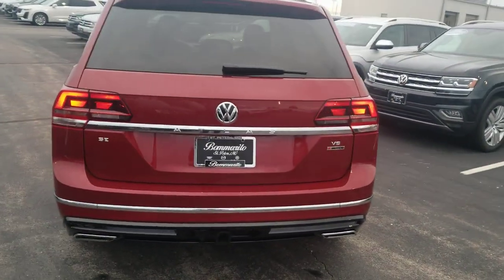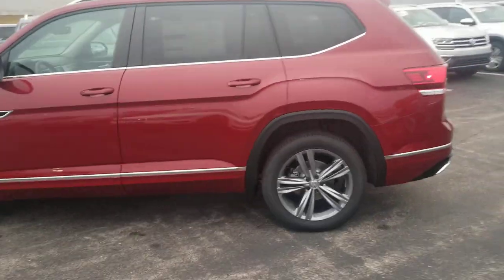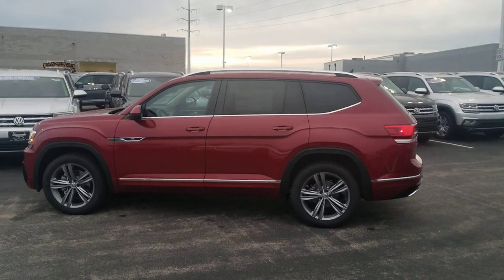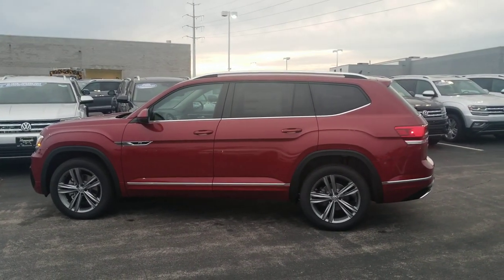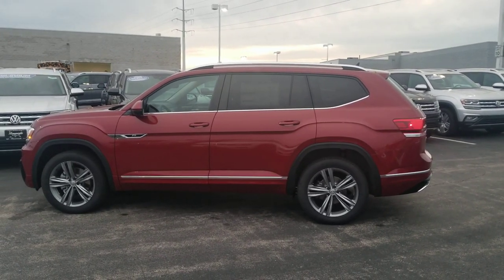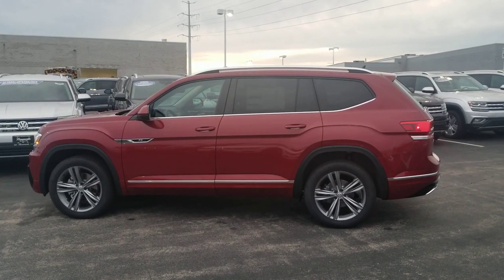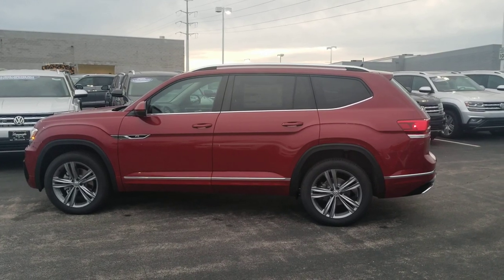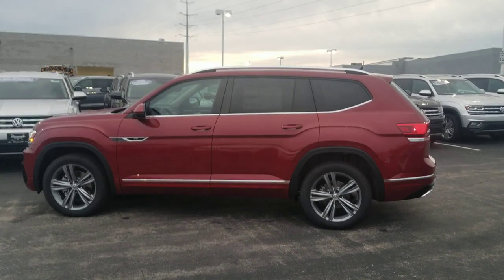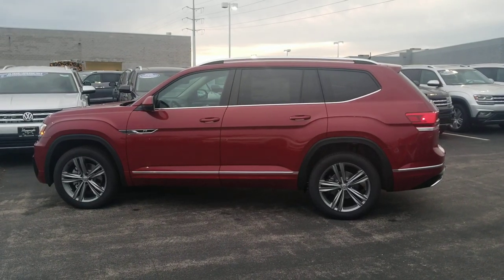This car comes with a six-year, 72,000-mile bumper-to-bumper warranty from Volkswagen. If you buy from Bomberito St. Peter's here in the St. Louis area, you also get a 10-year, 200,000-mile nationwide engine and powertrain warranty — coverage applies even if you move to Phoenix, Seattle, or anywhere outside St. Louis. They also offer three years of free maintenance, with 10, 20, and 30,000-mile oil changes covered by the dealership.